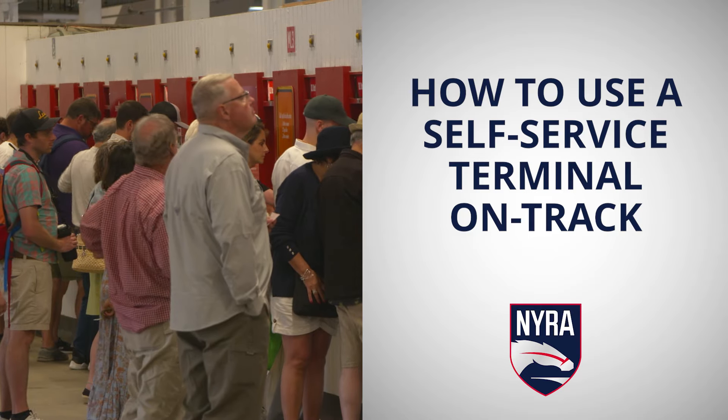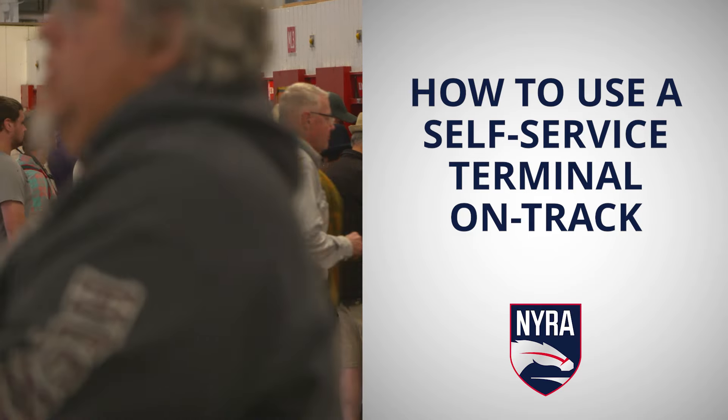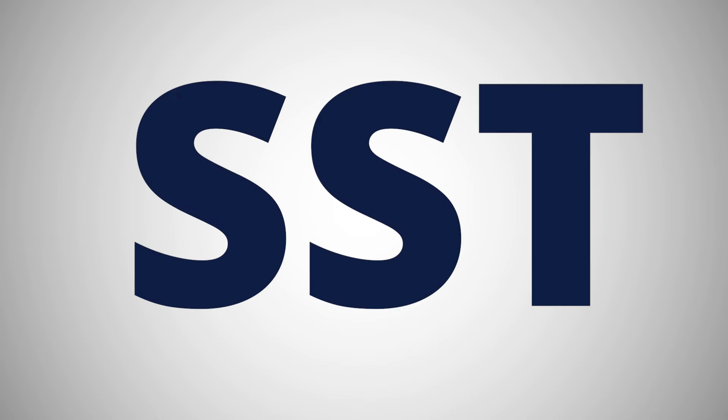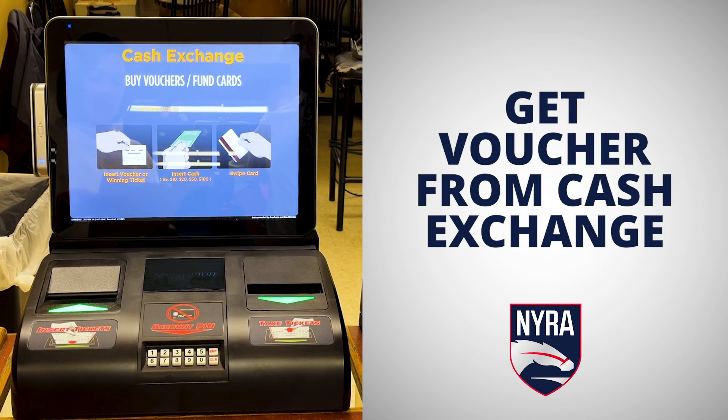Betting on track is fast, easy, and safe. Let me show you how. Skip the teller lines and bet with a self-service terminal, also known as an SST. There are two major steps you need to follow. First, you'll need a voucher.